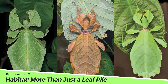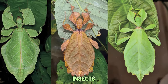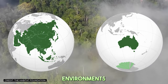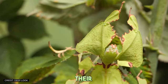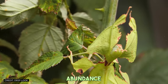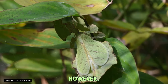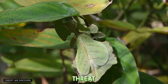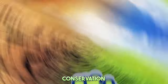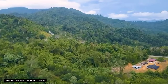Fact number six: Habitat — more than just a leaf pile. Leaf insects are found in tropical regions across Asia and Australia, thriving in the dense, humid environments of rainforests. Their choice of habitat is no coincidence. These areas offer an abundance of food sources and the complex foliage necessary for their camouflage. However, these habitats are under threat from deforestation and climate change, highlighting the need for conservation efforts to protect these living leaves and their leafy homes.